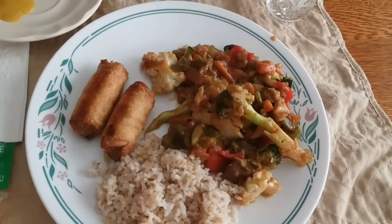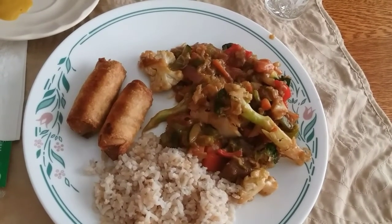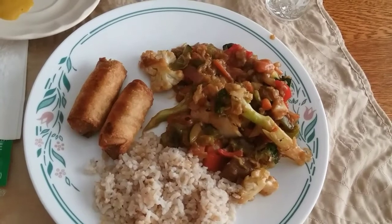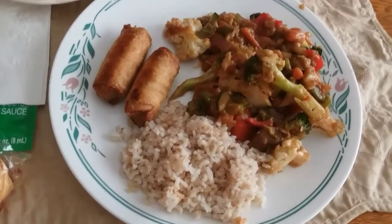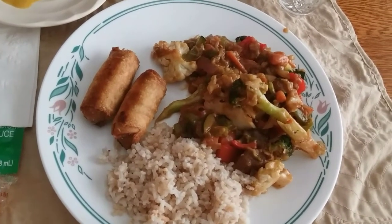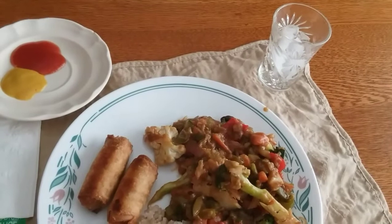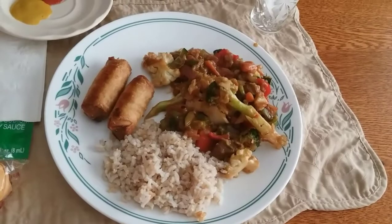For the sauce I mixed soy sauce, rooster sauce, ginger, garlic, onion powder, cornstarch to thicken it up, and some Frank's red hot ginger honey stinging garlic sauce. Then we have brown rice, and these are spring rolls — even though it's summer we're still eating spring rolls — with some dipping sauce. We're both having water tonight. We'll see you for dinner tomorrow night.